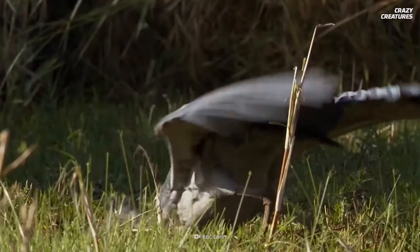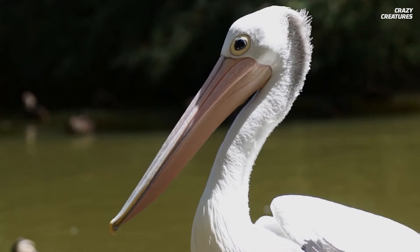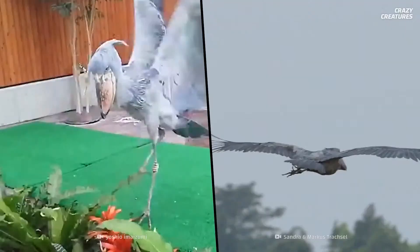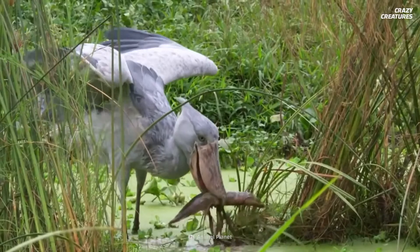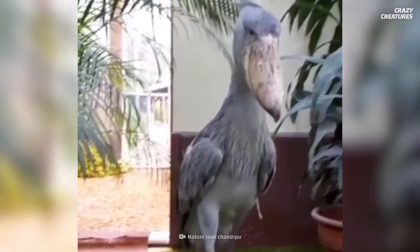Shoebills are also intimidatingly large. On an expedition to Africa in 1840, German explorers were told about an unusual bird as big as a camel but with a bill like a pelican's — the first Europeans to hear of the shoebill. They grow up to 1.5 m tall with a wingspan of up to 2.4 m, but only weigh around 6.8 kg — about as much as a turkey. In addition to cutting their prey in half, shoebills engage in bill clattering, which creates startling machine-gun-like sounds used as greetings and during nesting.